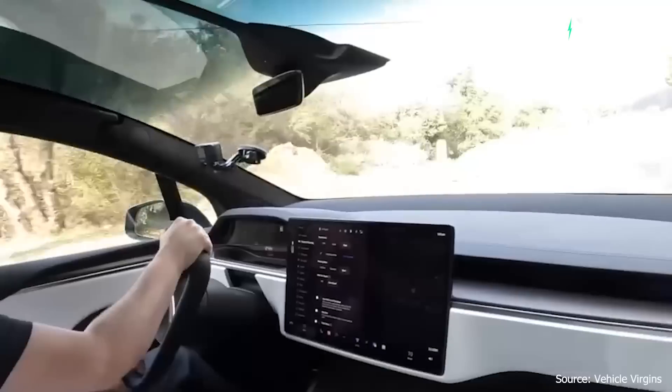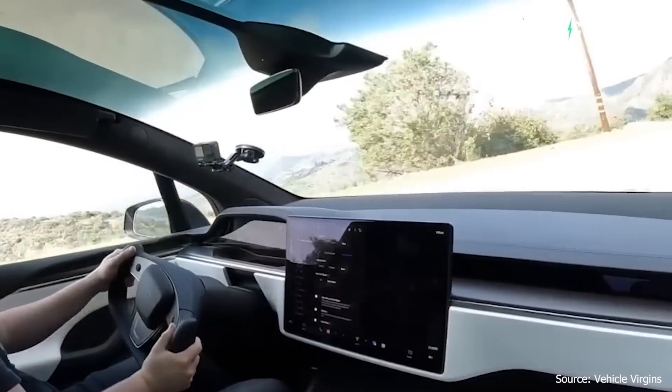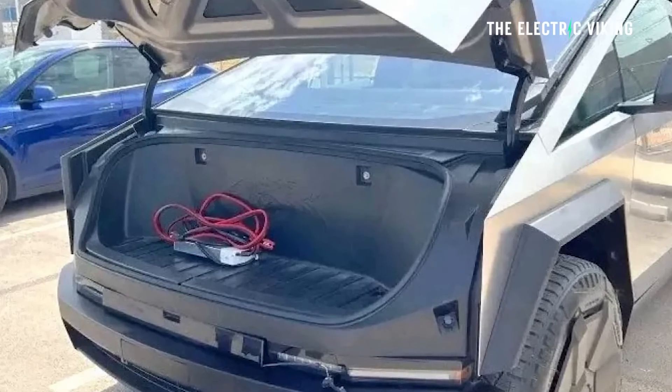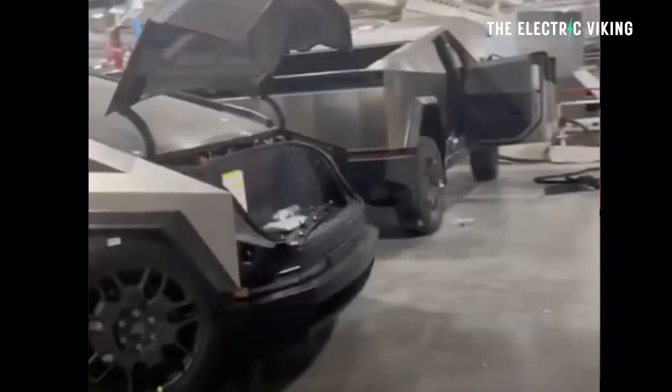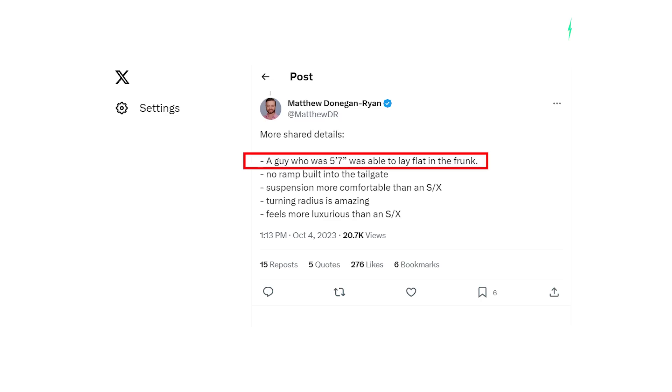Top speed for the Model X Plaid is actually 149 miles an hour — I'm going to guess it'll be similar for the Cybertruck. There's one other feature: we all thought the frunk was going to be small based on the images, but someone has climbed into the frunk. They're five foot seven tall and they would have to lay down flat in it — that's impressive.